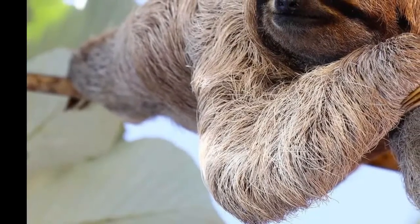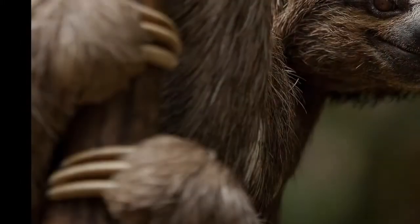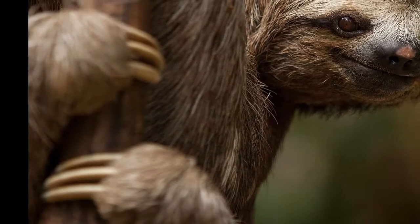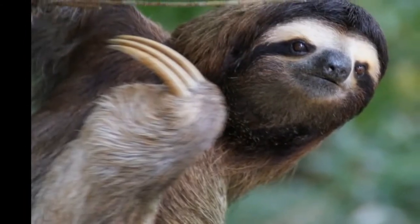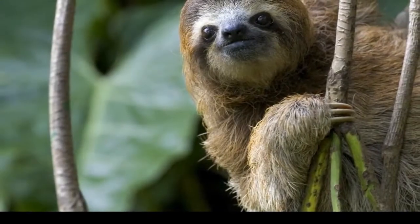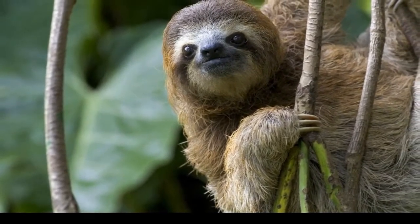Two-fingered sloths, scientifically known as Hoffman's two-toed sloth (Choloepus hoffmanni), actually have four large pseudocanine premolars that they keep constantly sharp by grinding them against each other. These teeth are used in defense. Not only are these teeth extremely sharp, but a Hoffman's sloth's mouth has also been known to contain more bacteria than a dog's mouth. This means that if you were bitten, it is extremely probable for the wound to become infected.